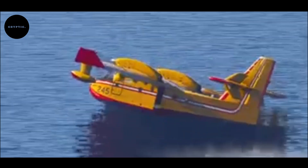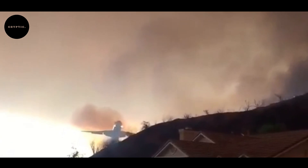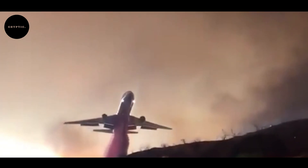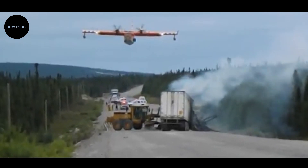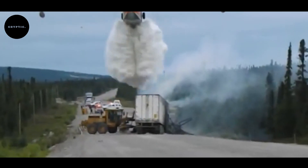Not all firefighting aircraft are the same. Some are built for brute force, like the massive DC-10 and Boeing 747 super tankers, which can release over 19,000 gallons of water in a single drop. Others, like helicopters and the nimble Air Tractor AT-802, excel in precision work, delivering targeted strikes in areas where larger planes cannot reach. Helicopters in particular are game changers — their ability to hover and refill from lakes or reservoirs makes them invaluable for quick-response operations.